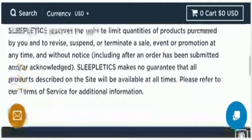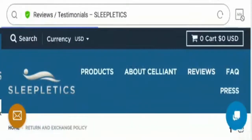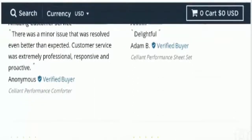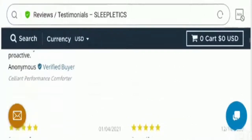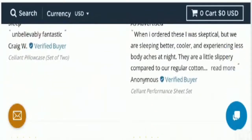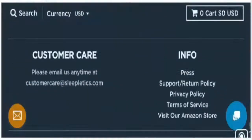Talking about Sleepletics reviews, we have found mixed reviews about this site on the internet and on the official website. One customer said: 'My husband and I love this — it's so light but still warm, seriously a great product.' Another customer wrote: 'There was a minor issue that was resolved even better than expected — customer service was extremely professional, responsive, and proactive.' This comment was by a verified buyer, which is a good sign.